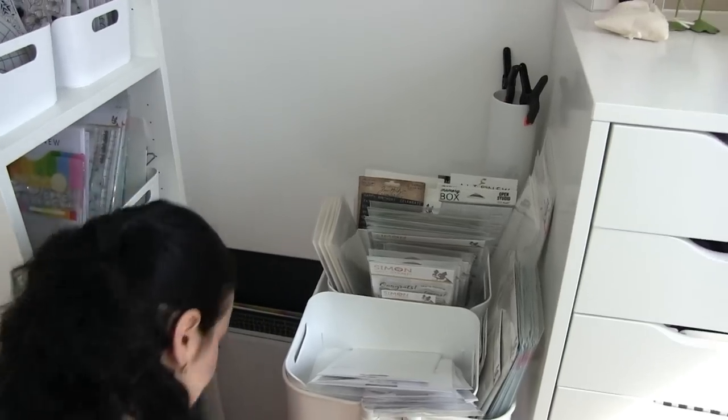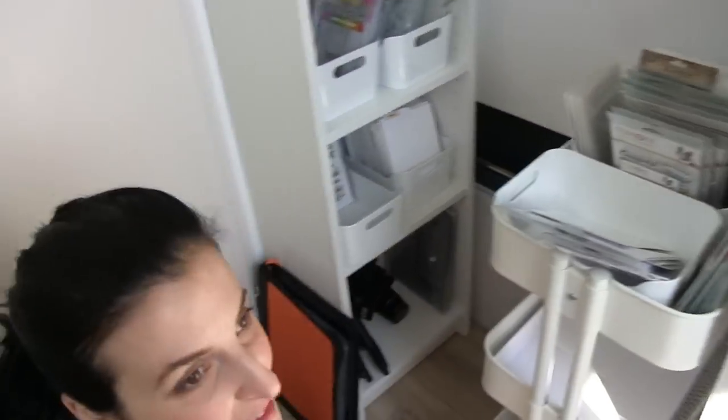That's my craft room! I hope you like seeing where I work. I will try to leave links to some of the things I have here. If you have any doubts or want to know about something I haven't mentioned, just leave me a comment and I'll try to answer your questions. Thank you so much for watching, and I will see you again soon. Bye!